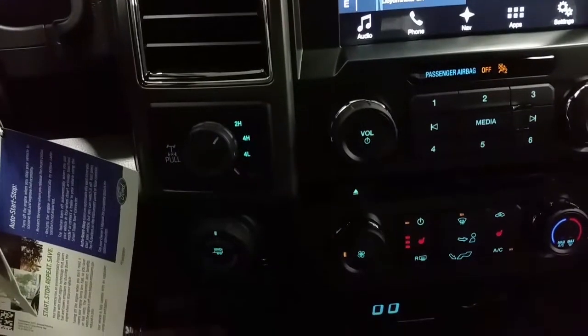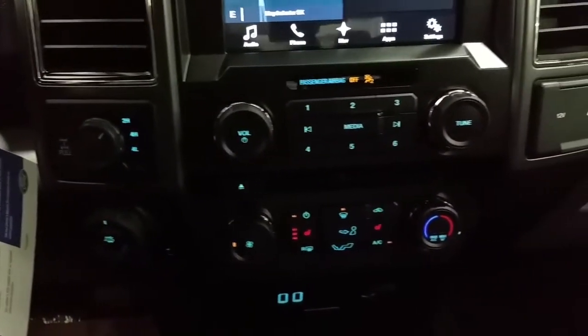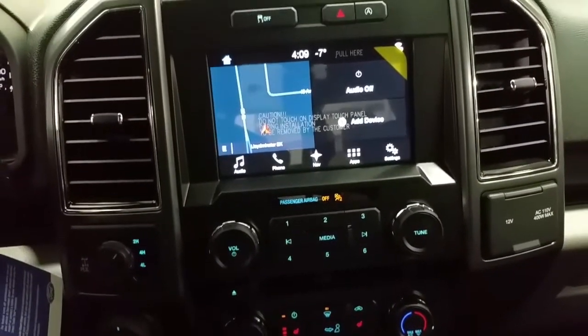We have electronic 4WD shifting, an integrated trailer brake controller, 2 smart charger USB ports, a 12V 110 power outlet, standard air conditioning, heated seat controls, a CD player and so much more.